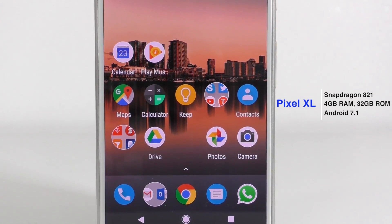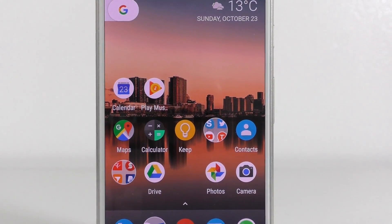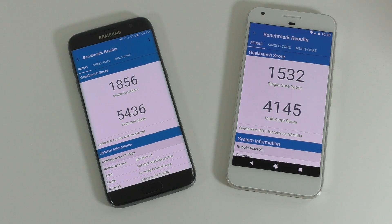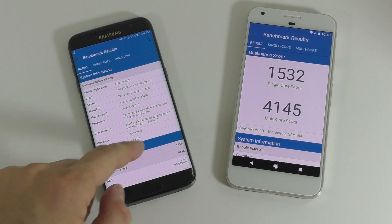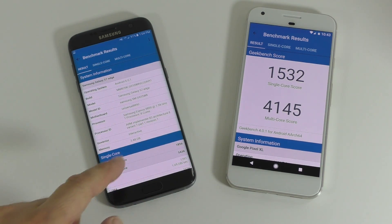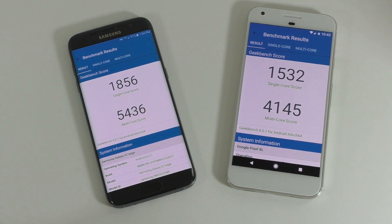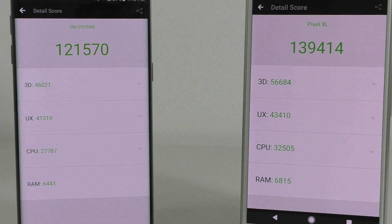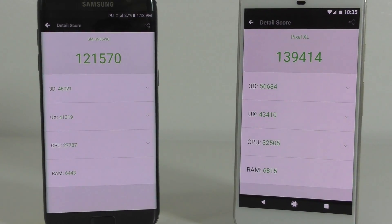On the right, the Google Pixel XL has a Snapdragon 821, 4 gigs of RAM, and a 5.5 inch display with Quad HD resolution as well. Starting with the Geekbench 4 results, the Samsung Galaxy S7 Edge gets a multi-core score of about 5400 and the Google Pixel XL gets a multi-core score of about 4100. For the single core score, the Google Pixel XL gets 1532 and the Samsung Galaxy S7 Edge gets 1856, so quite a big difference there.